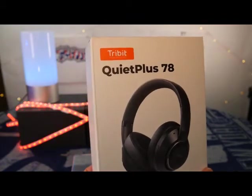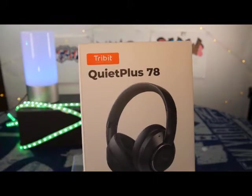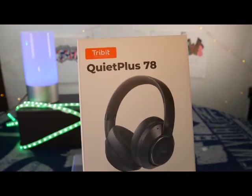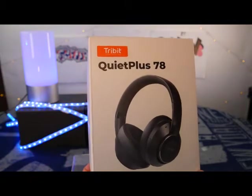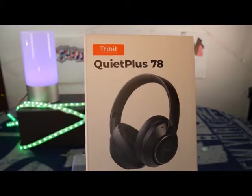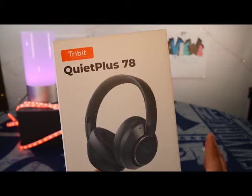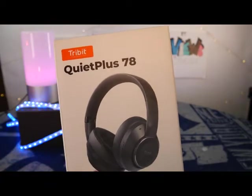I wanted to go ahead and open this up to give you guys a quick unboxing experience of what you should be getting. I'll give you a real quick listening test so I can tell you a little bit more about what I think about the quality, and while I'm doing all that, I wanted to also mention a few things.